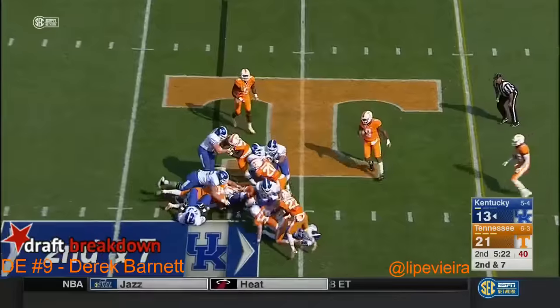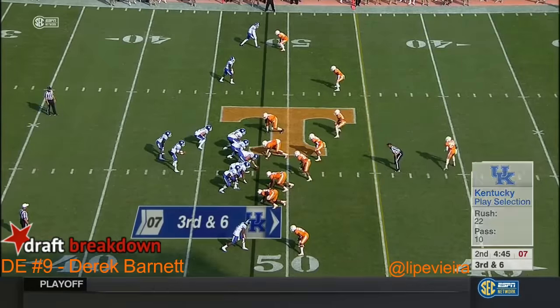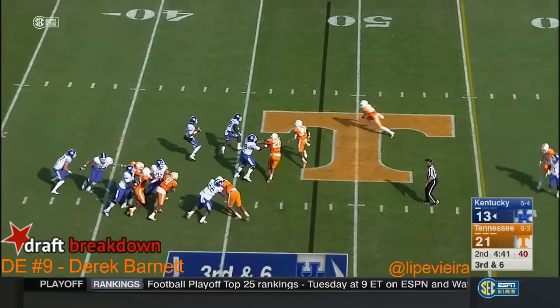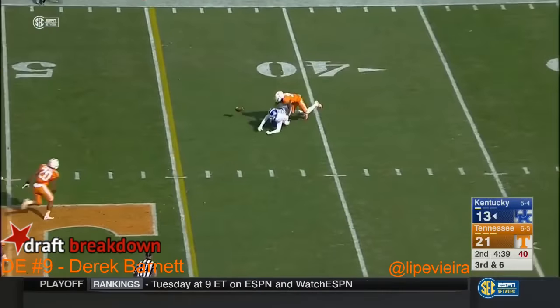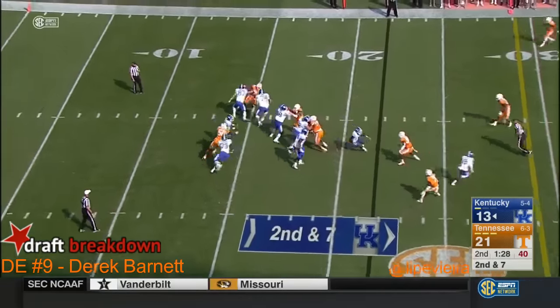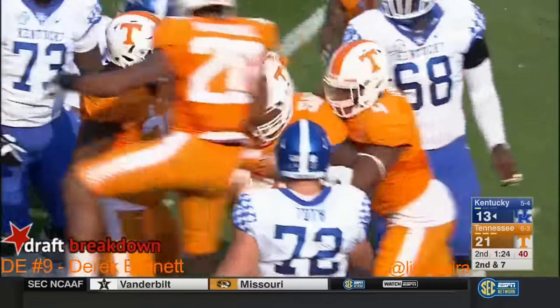Johnson will hand it off for a yard. Right up the middle — Johnson trying to elude pressure, fires incomplete. Johnson pressured and he's dropped. Tennessee's first sack comes from Corey Vereen.